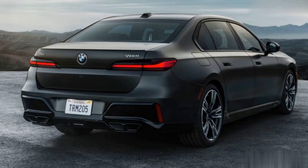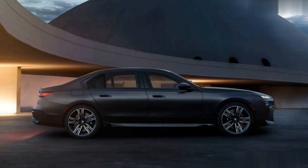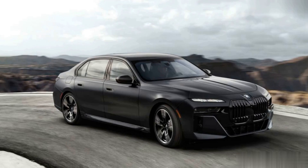The 2023 BMW 7-Series' 375-horsepower turbocharged 3.0-liter inline-six is standard. Models with this engine are designated 740i and are assisted by a 48-volt hybrid system. Rear-wheel drive is the only setup available on this model.